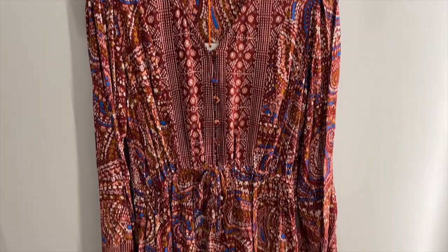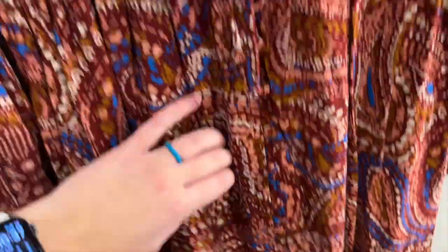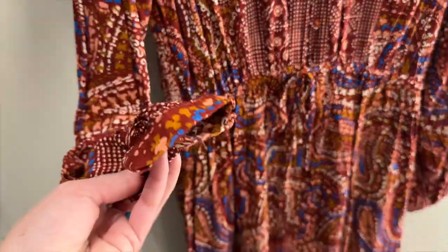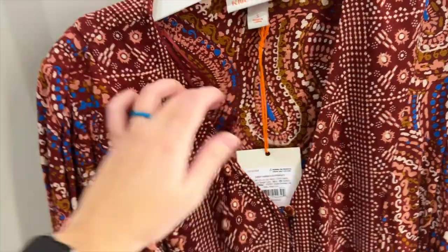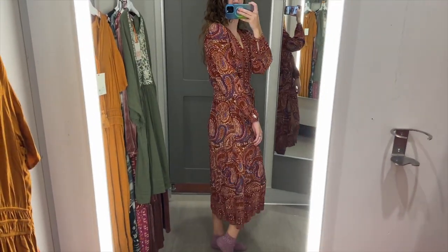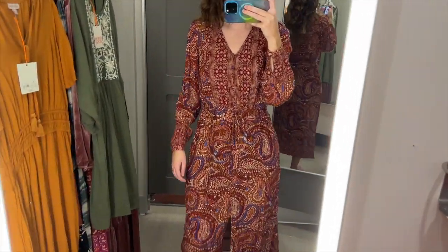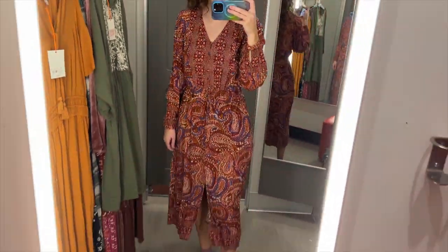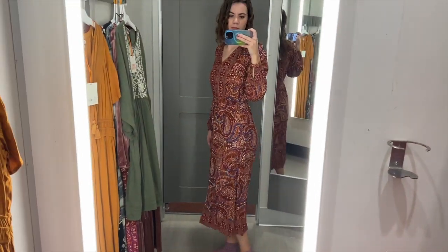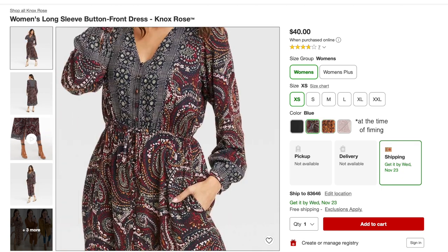Next I grabbed this red patterned dress. It has a slit in the front where the buttons end and the buttons run all the way down the front. It has a tie waist, long sleeves, and a V-neckline. I tried this on in a size small and according to online it was $40. This dress is midi length and I like that it has that slit in the front. It does have pockets. The sleeves were a good length and I like the V-neckline and the buttons. The pattern definitely has a lot going on and I think it's too much for my taste, but it also comes in an orange pattern, a blue and red pattern, and solid black.